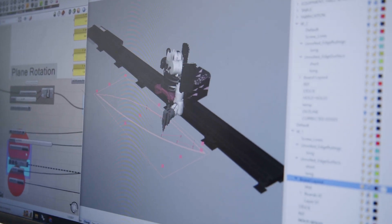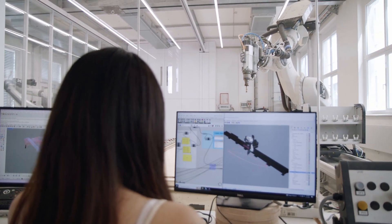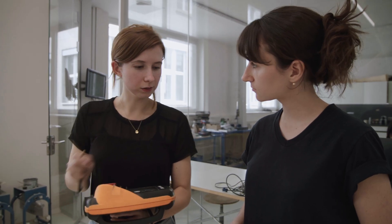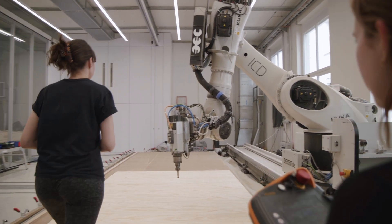Students from all over the world, with a wide range of backgrounds and disciplinary expertise, come together to study in ITEK. They engage in cutting-edge computational design techniques, structural engineering and simulation methods, as well as advanced fabrication technologies, and address the interrelation of these topics as both an intellectual and a technical venture.